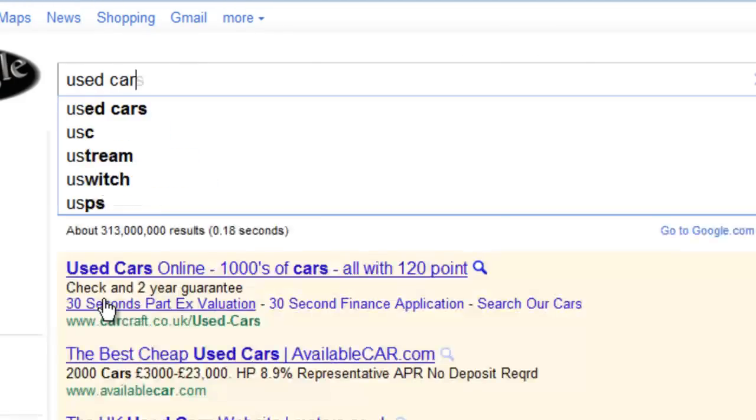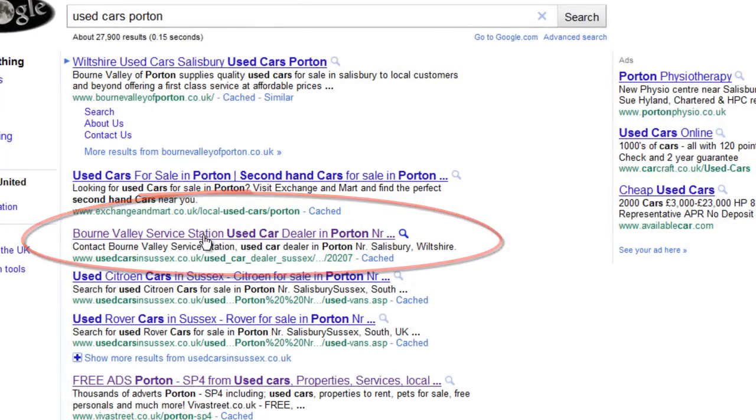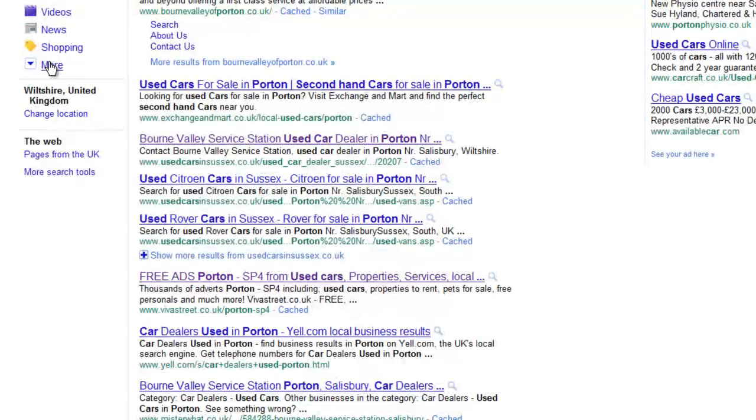Everybody wants to be on page 1, but you want to be on page 1 for multiple search terms — that's what we show you. And this is not just the US. Look, this is the UK right here. Next, we're going to see Australia. And then we go back to multiple search terms.